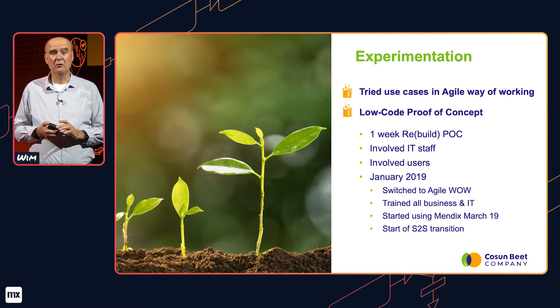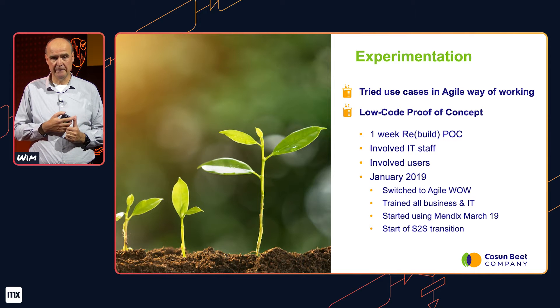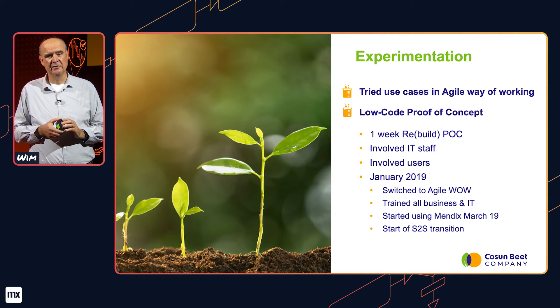We also experimented with low-code in two stages: first a small two-day discovery, and secondly, after the success of the first one, a five-day proof-of-concept. During that proof-of-concept phase, we tried to recreate as much as possible of solutions we had already developed earlier — specifically a seed ordering module used on the agri side, and a mobile maintenance application.